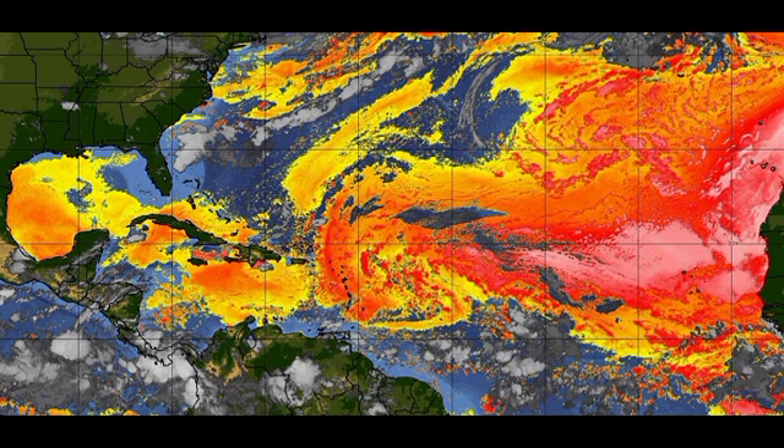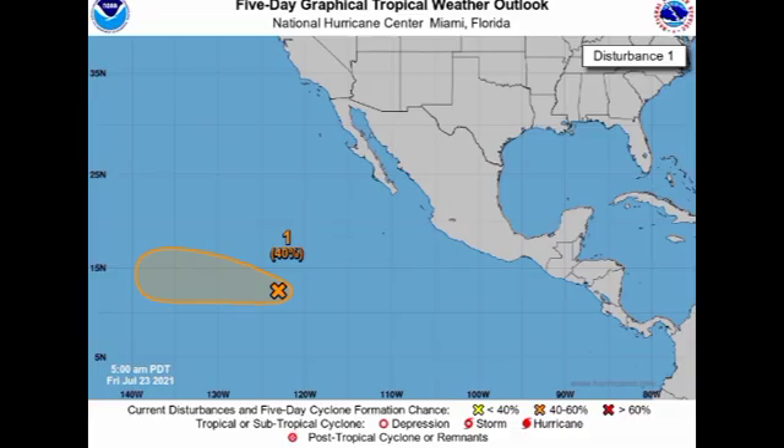Now let's take a look at our EPAC disturbance. At this time, this disturbance is given a 40% chance to develop through the next five days. If development takes place, it will acquire the name Hilda. Fortunately, as of right now, it doesn't seem as though it will be a threat to land, which is the good news with this tropical disturbance.